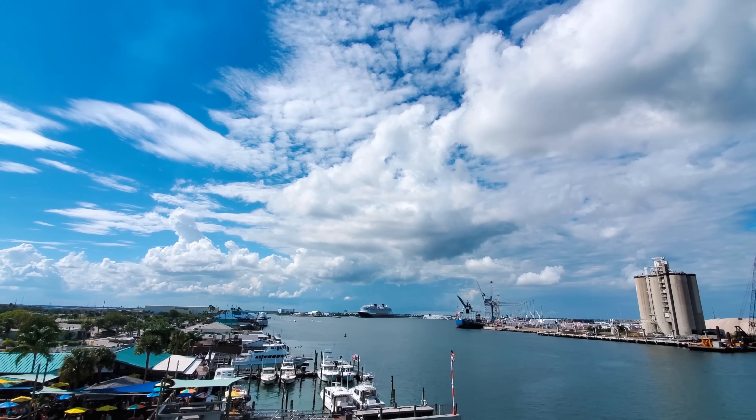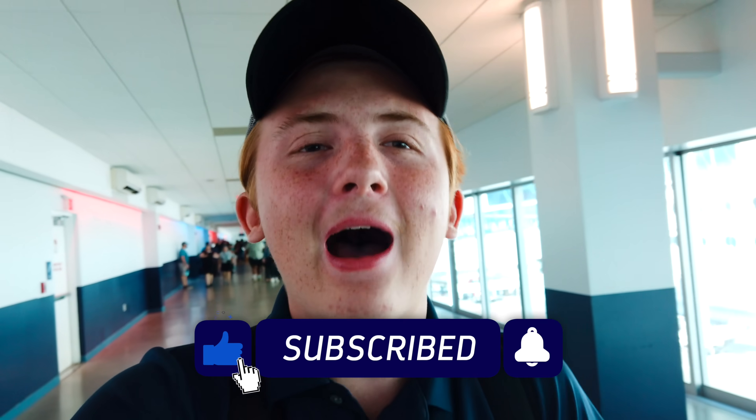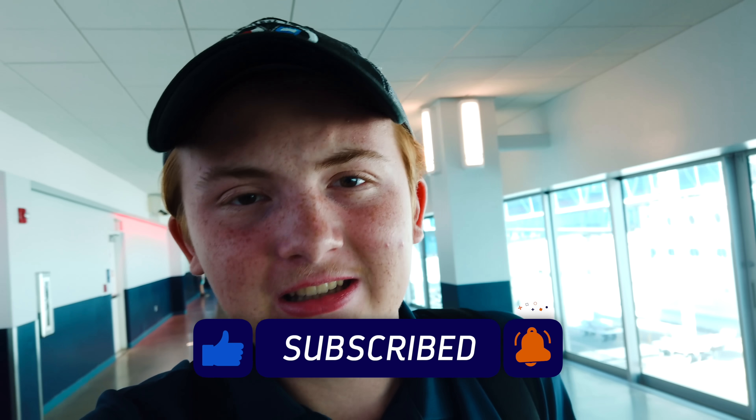Welcome to another day in Port Canaveral, Florida. Today we're doing something special. We are boarding one of Royal Caribbean's Freedom Class cruise ships for a three-night cruise down to Perfect Day at Coco Cay, departing Port Canaveral, Florida. We're going to take you along through all this process, so if you are new to the channel, please consider hitting the subscribe button and clicking the bell so you can learn about new videos in this series.